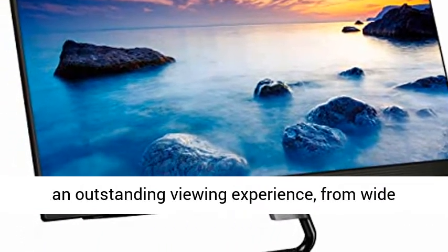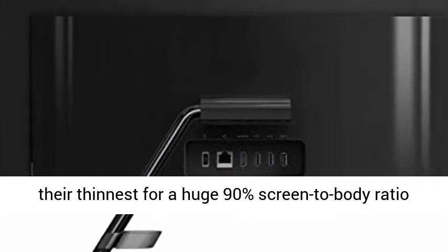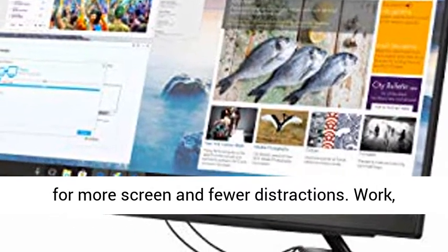The FHD display gives you an outstanding viewing experience from wide angles too. The narrow bezels are just 9.5mm at their thinnest, for a huge 90% screen-to-body ratio for more screen and fewer distractions.